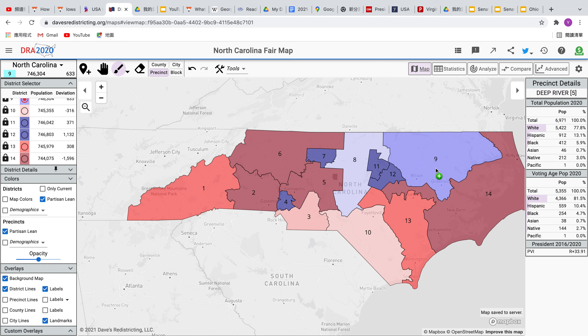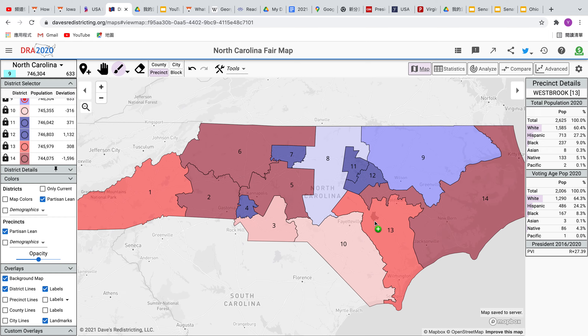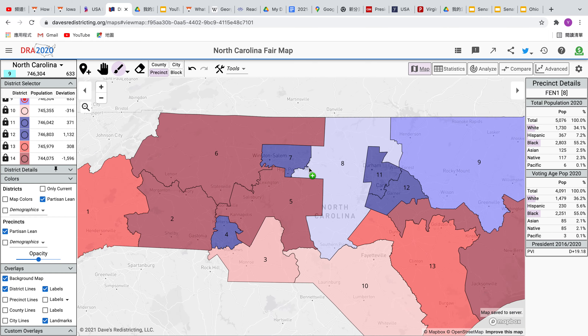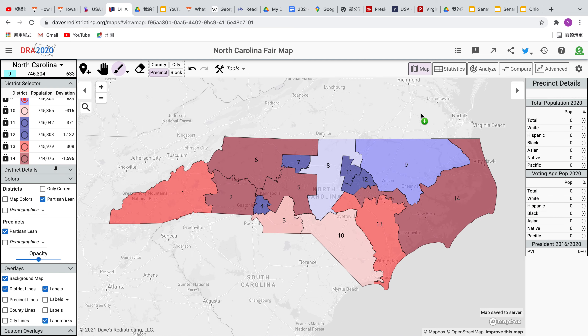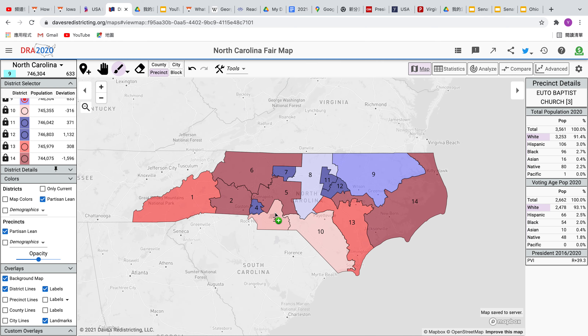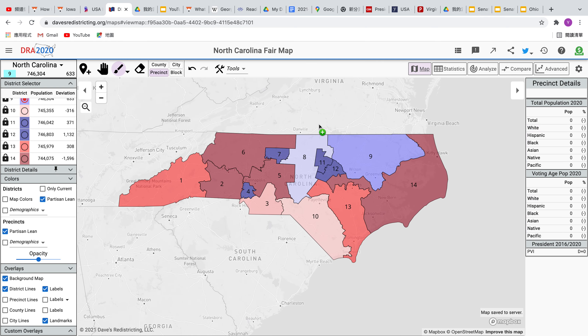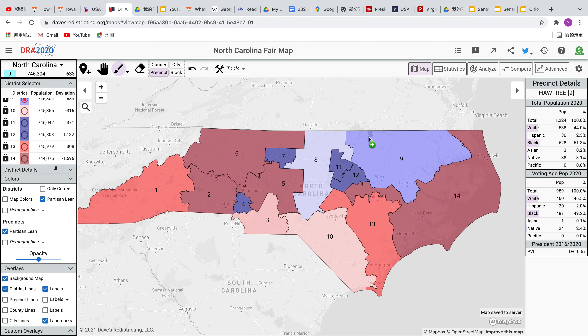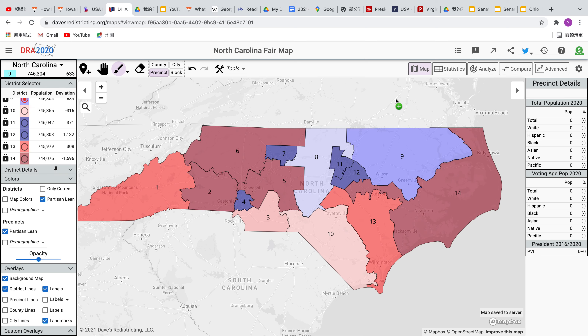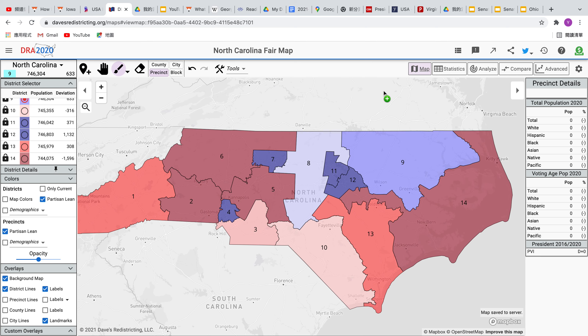This is my fair North Carolina map. Hope you enjoyed this video. If you did enjoy the video, be sure to like and subscribe. This channel supports fair maps for all 50 states, so be sure to like and subscribe. Thanks for watching, have a nice day, and I'll see you in the next video.